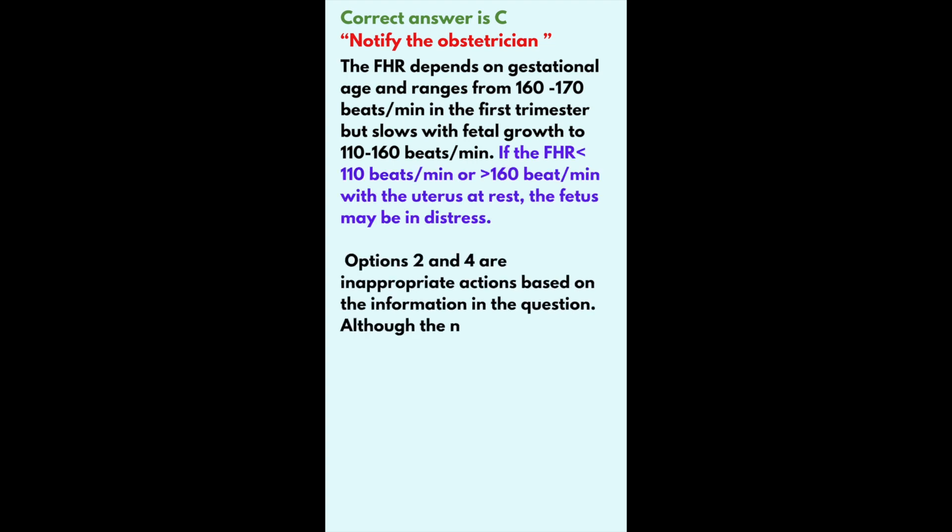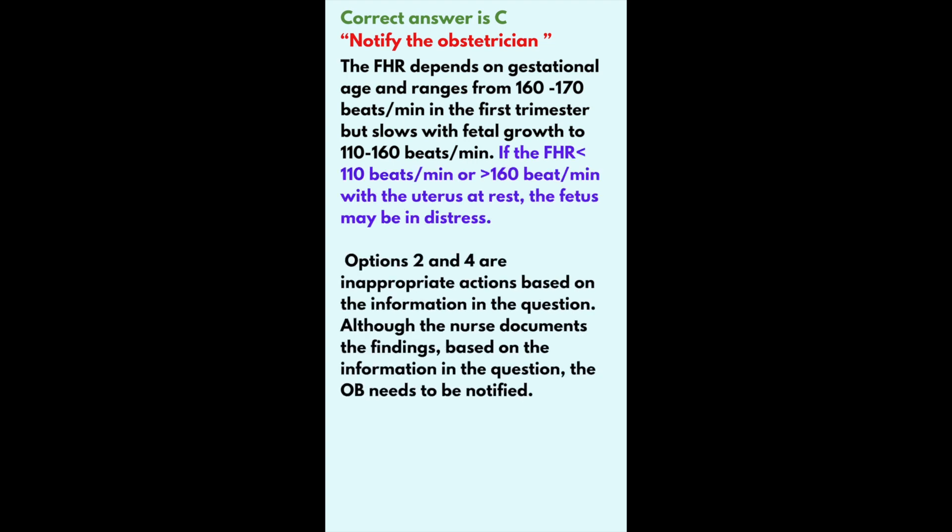Notify the obstetrician. Reasoning: The FHR depends on gestational age and ranges from 160 to 170 beats per minute in the first trimester, but slows with fetal growth to 110 to 160 beats per minute. If the FHR exceeds 160 beats per minute with the uterus at rest, the fetus may be in distress.